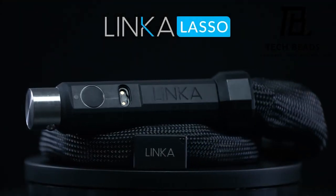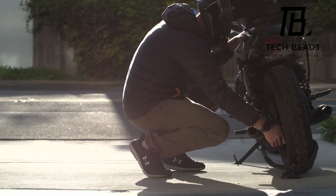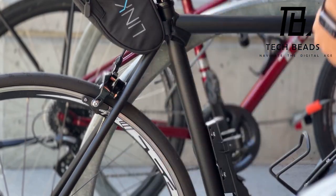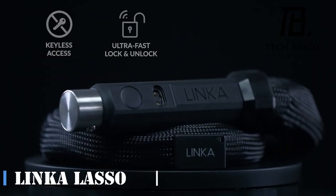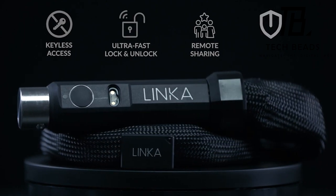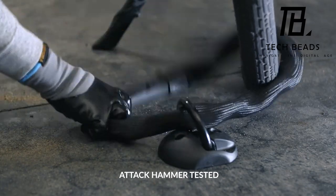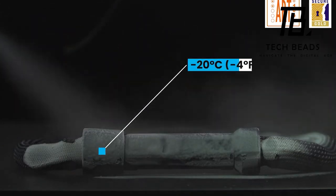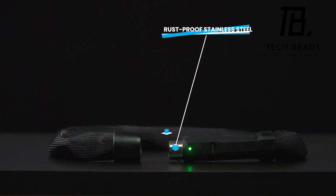Introducing the Linka Lasso, a revolutionary solution to the rising concern of electric bicycle theft — a prevalent issue evidenced by the staggering 234,000 recorded cases in Germany alone in 2021. This cutting-edge smart chain lock stands as the world's premier offering of its kind. Crafted with high-grade manganese steel, this lock boasts an impressive resistance to tensile forces, enduring up to 9.5 kilonewtons, a strength comparable to certain tractors.